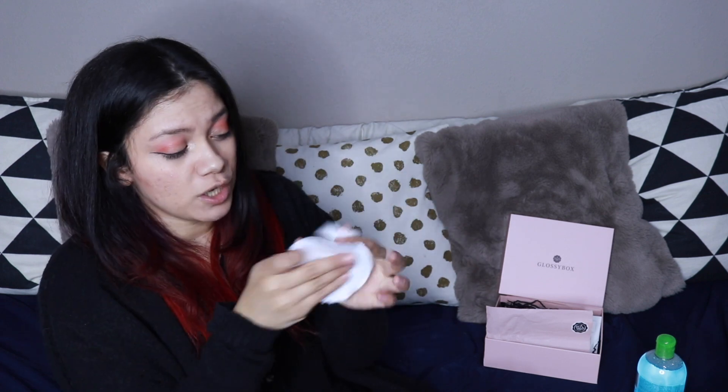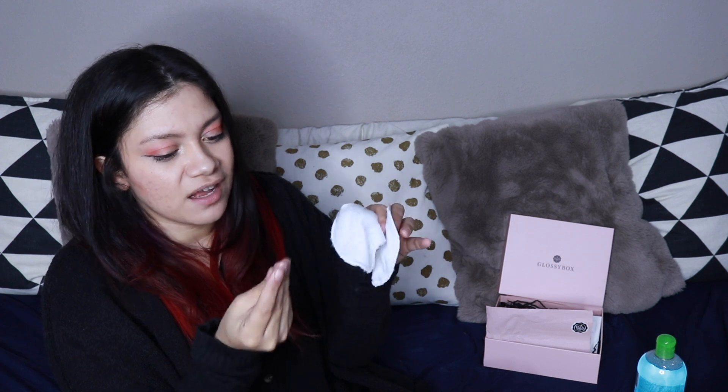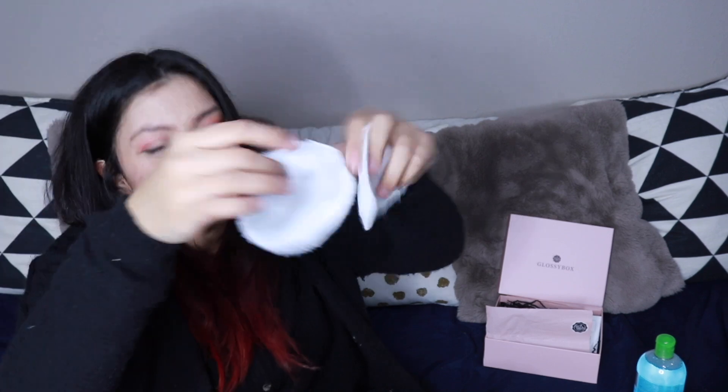Next, let's do the After Spa reusable rounds — it's a two-pack. It says 'easy makeup removal while preserving the planet,' and if you know me, you know I love that. These are so soft, and it does say it's machine washable on the back. Some of the fibers are flying around, so I do think I would probably wash them first before I start putting them on my face. I think it definitely helps to wash something at least once before you start using it.